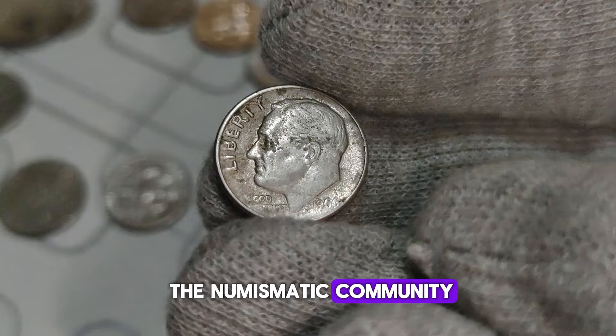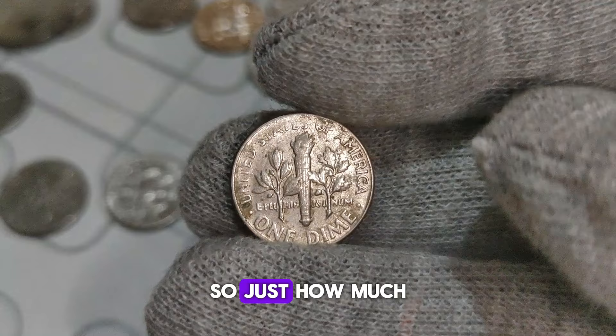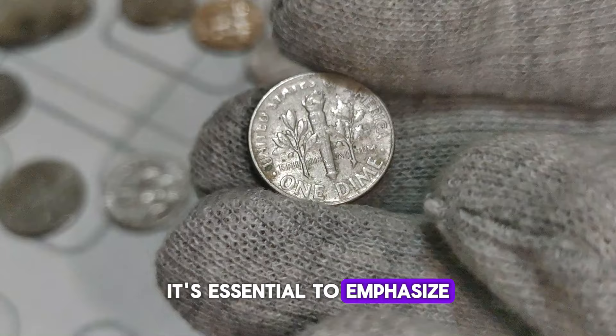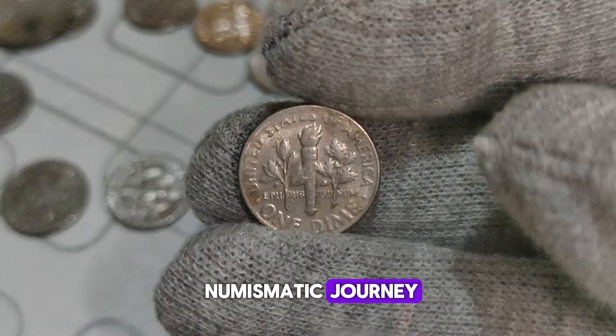Given the allure of coins with unique historical significance, the 1966 Roosevelt dime without a mint mark falls into this category. Just how much could one of these dimes be worth? It's difficult to pinpoint an exact figure due to the fluctuating nature of the market. However, reports suggest that these coins have sold for anywhere from a few thousand dollars in auctions and private sales. It's essential to emphasize the importance of research and authentication when dealing with rare coins like this. Whether you're a seasoned collector or just starting your numismatic journey, always consult reputable sources and experts to ensure the authenticity and value of your coins.